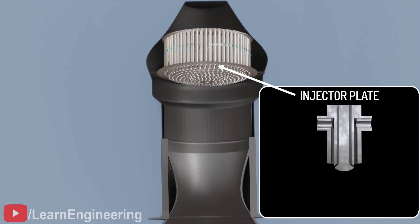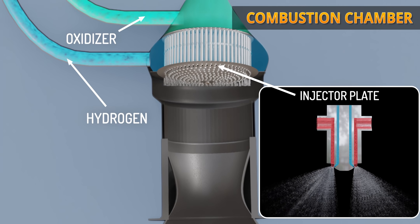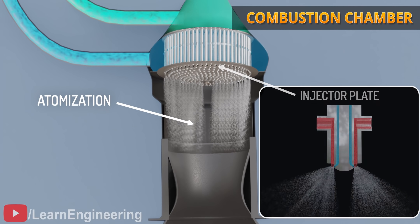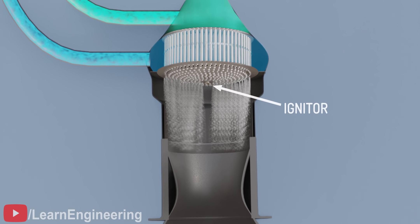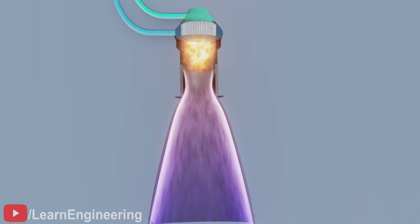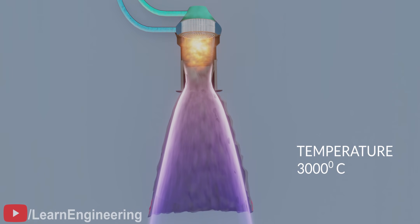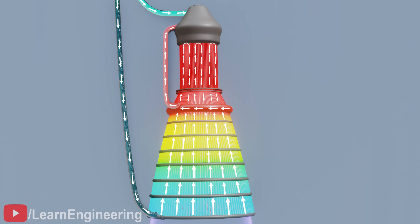A device called an injector plate is used to mix hydrogen and oxygen thoroughly in the combustion chamber, where the propellants get atomized. After atomization, the propellant is burned efficiently using a pyrotechnic igniter. The temperature inside the cryogenic engine combustion chamber can reach as high as 3000 degrees Celsius, which can cause material damage. However, the circulating liquid hydrogen around the combustion chamber helps to maintain the material temperature within the allowable limit — hitting the proverbial two birds with one stone.